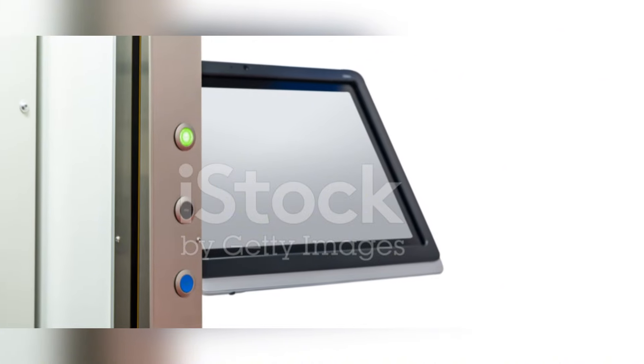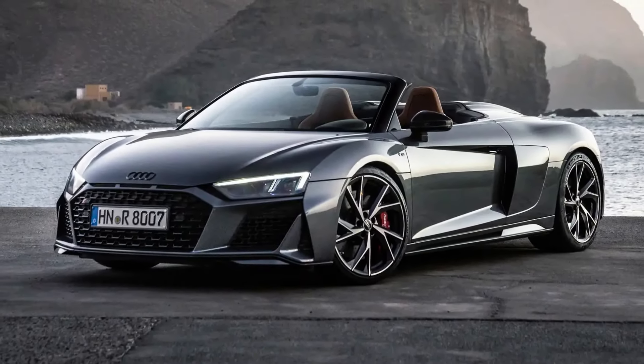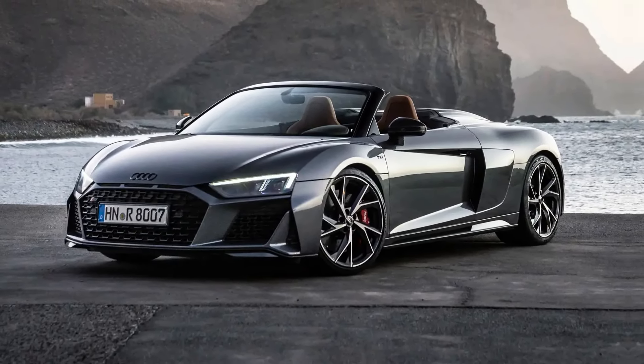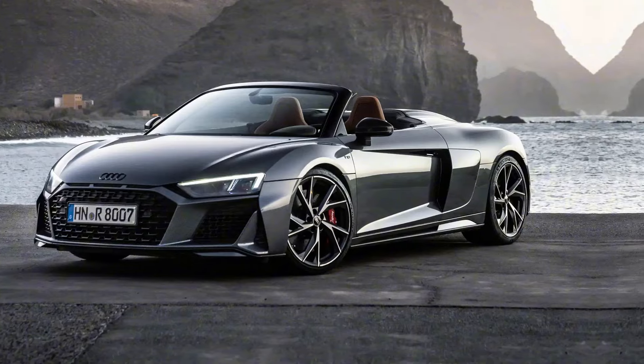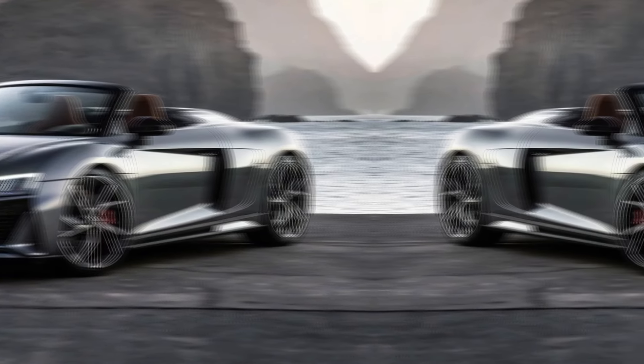The R8 V10 Performance isn't just about raw power — it's also incredibly agile, thanks to its lightweight construction, Quattro all-wheel drive system, and a sophisticated suspension that can handle anything you throw at it. Whether you're carving up canyon roads or cruising down the highway, the Audi R8 V10 Performance is a car that will make you feel special every time you get behind the wheel.